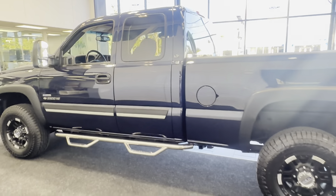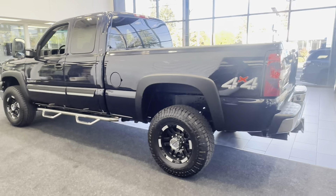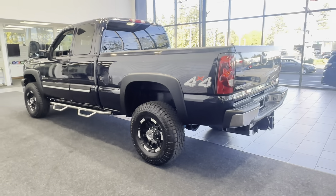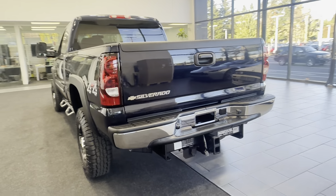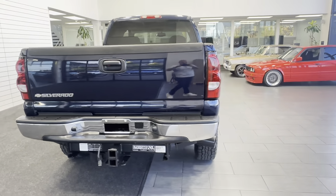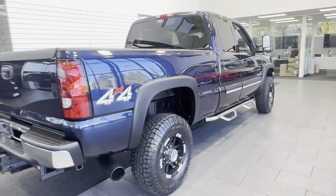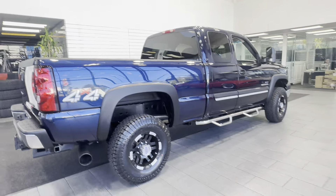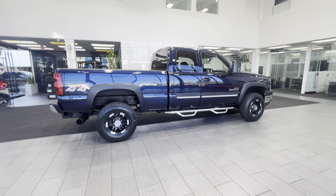This is a local Northwest one-owner truck since new, spent all its life right here in Washington in the Northwest. This is a rust-free Silverado — best of the best. As we all know, this is an LBZ, clean title, Carfax certified, and such a rare and unique combo of an extended cab short bed, very easy to maneuver around town.